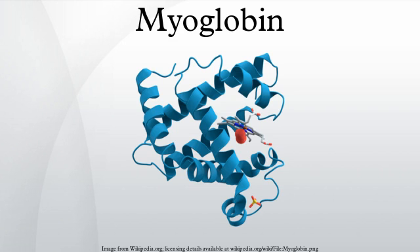Myoglobin is an iron and oxygen binding protein found in the muscle tissue of vertebrates in general and in almost all mammals. It is related to hemoglobin, which is the iron and oxygen binding protein in blood, specifically in the red blood cells. Myoglobin is only found in the bloodstream after muscle injury. It is an abnormal finding and can be diagnostically relevant when found in blood.